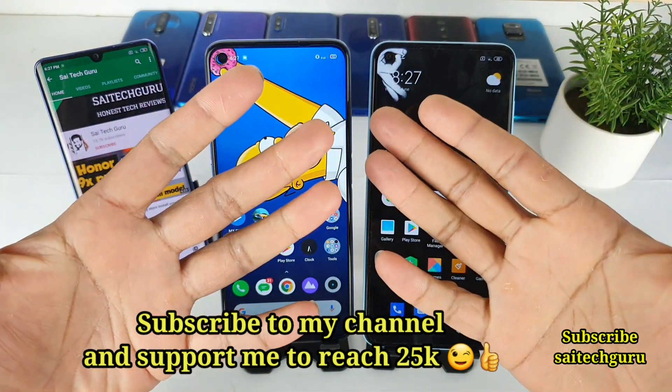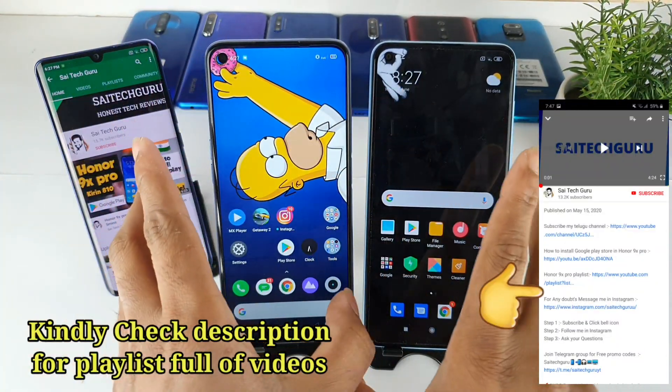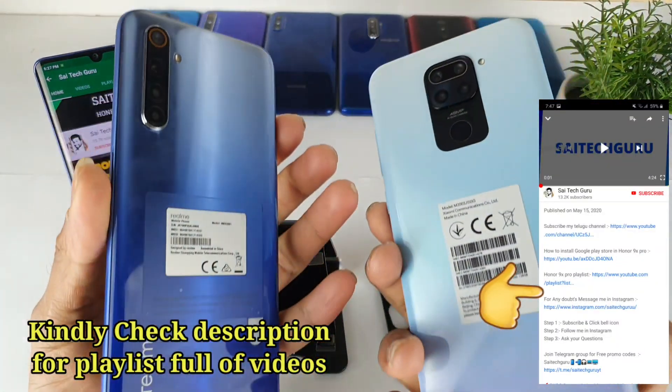Hello everyone. Hi, I'm Sahih Chitanya. Welcome to Sahih Techker. In this video, I'm going to compare the display of the Realme 6 versus the display of the Redmi Note 9 device.